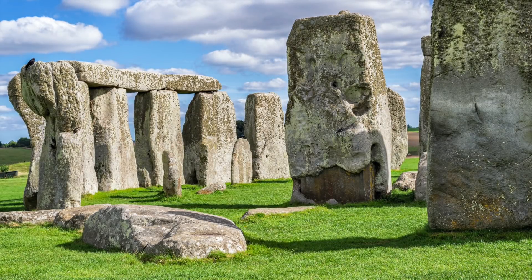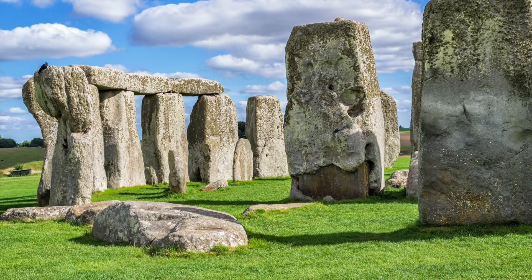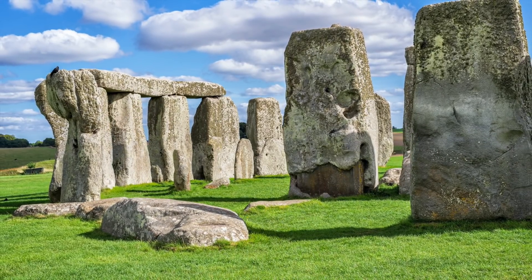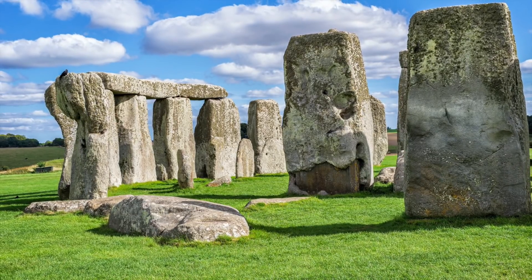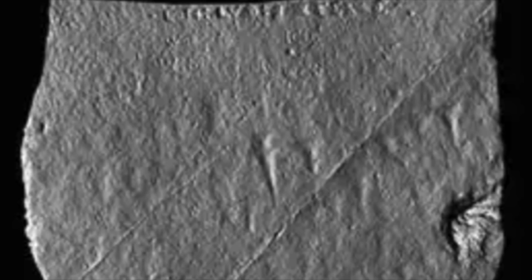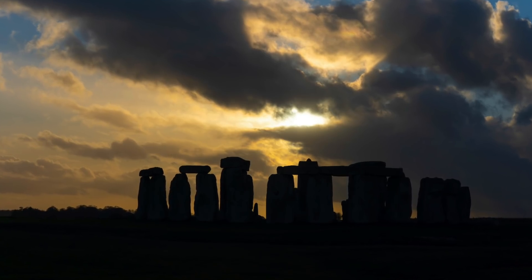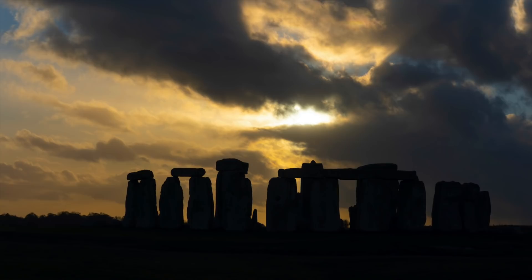Stonehenge, however, wasn't believed to have such extensive carvings, which, if researchers have got the purpose for its construction right, was a bit strange. But we live in the 21st century, and luckily, the beauty of laser technology exists. People were reporting that they could make out carvings on the surface of some of Stonehenge's stones as early as the 1950s. However, these claims were often disputed as the carvings were so hard to see that they could hardly be categorized as intentional drawings.